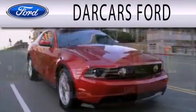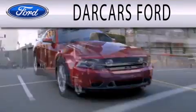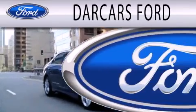Dark Cars Ford is dedicated to doing everything possible to ensure that the experience you have selecting your next vehicle is as pleasant as possible.